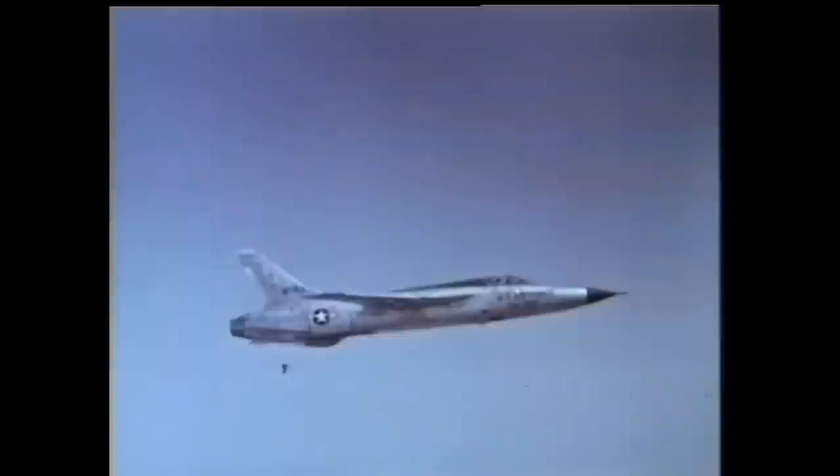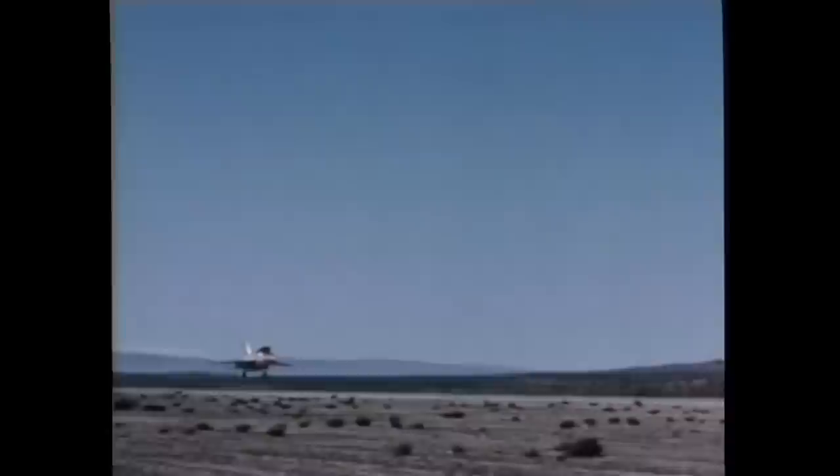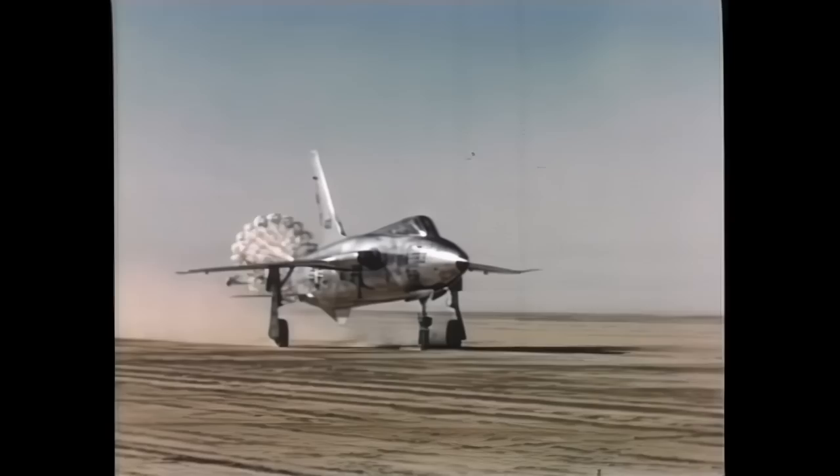The F-107A found itself in direct competition with the Republic F-105 Thunder Chief for production orders. In March 1957, the U.S. Air Force decided to go with the F-105, and the F-107 was relegated to aerodynamic testing duties. The North American F-107 is widely regarded today as one of the best planes never to go into service.